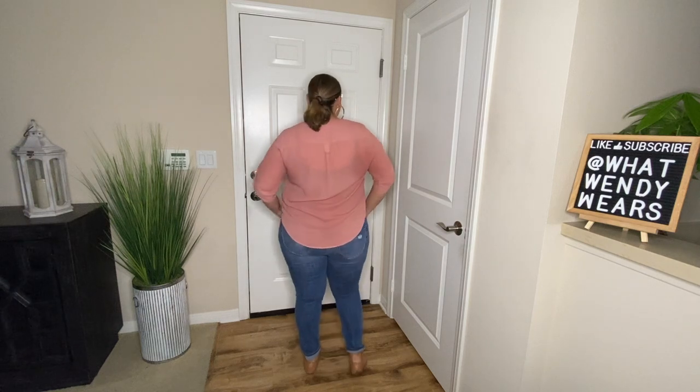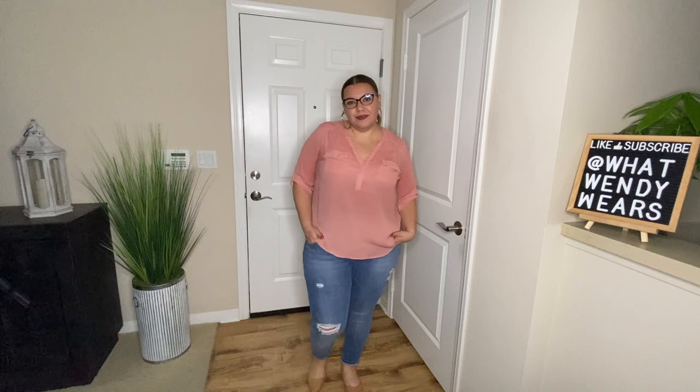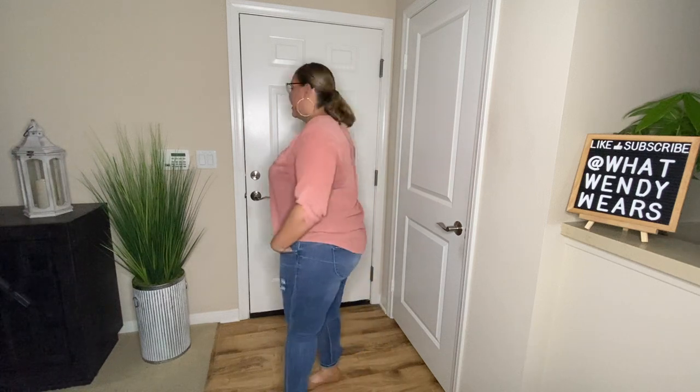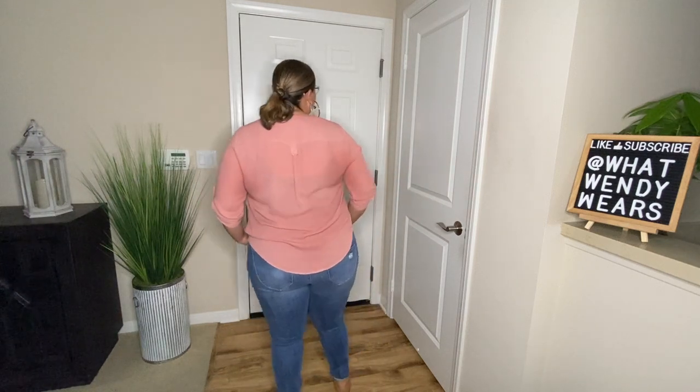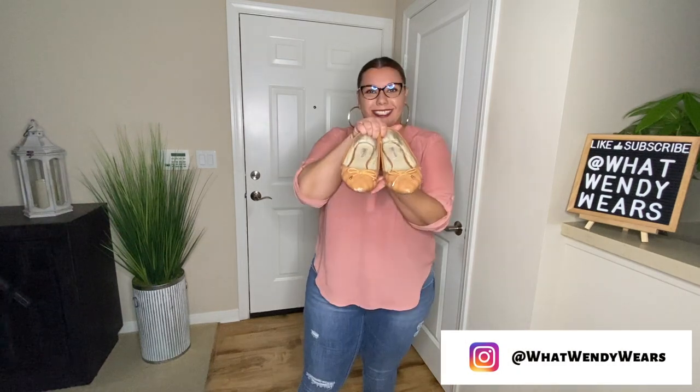On Fridays I am the most casual of them all. I'm wearing a button-up top and a pair of jeans along with some flats. The top is still business appropriate, especially for a Friday since most offices are casual. The jeans are distressed but since I'm at home I'm not wearing them to an office. These flats are from Steve Madden.